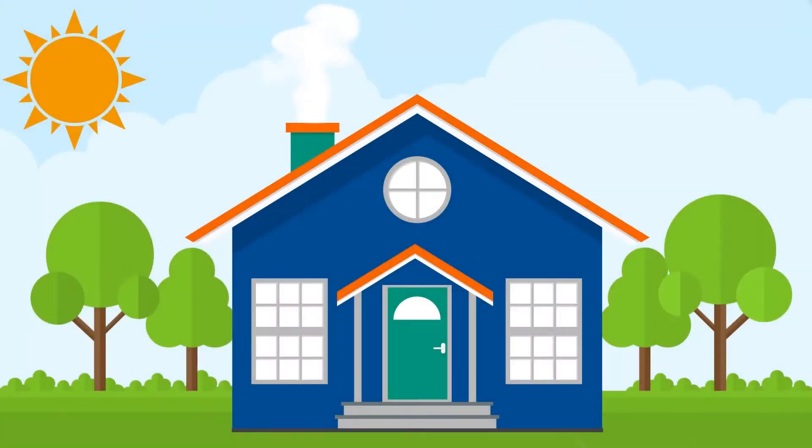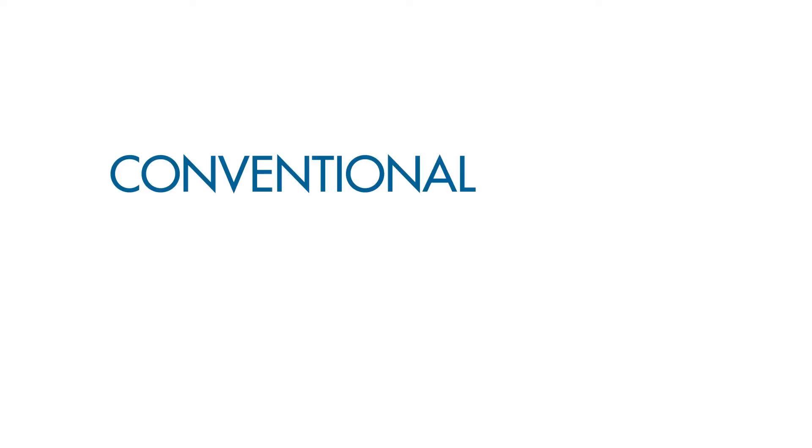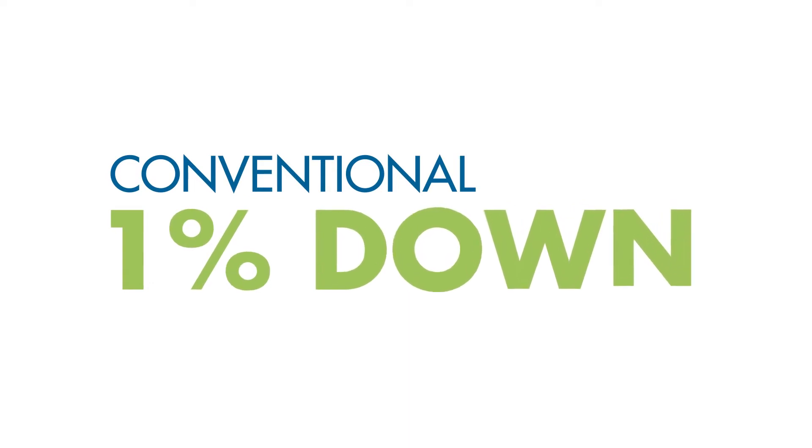Buying a home has never been easier. Introducing conventional 1% down with equity boost. Here's how it works.